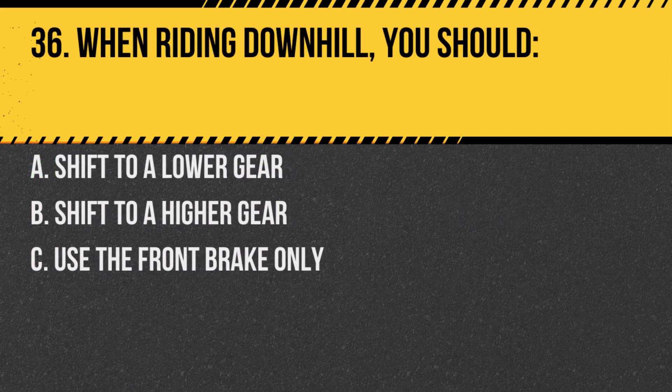Question 36. When riding downhill, you should: A. Shift to a lower gear. B. Shift to a higher gear. C. Use the front brake only. Answer: A. Shift to a lower gear. This uses engine braking to help control speed.